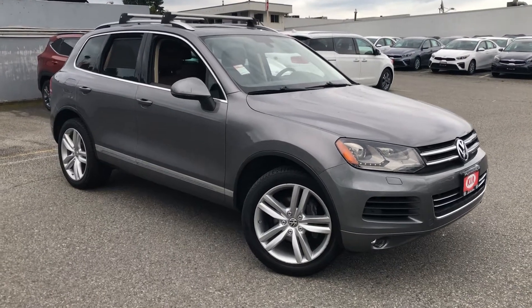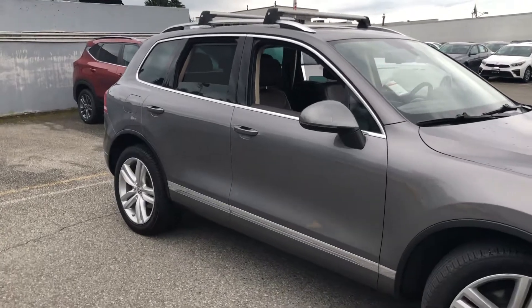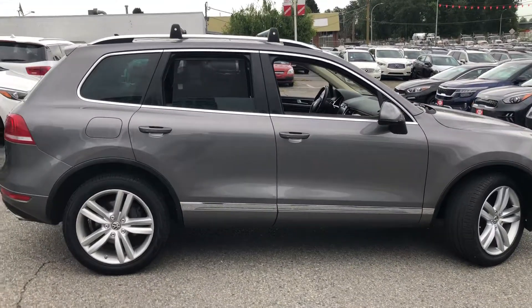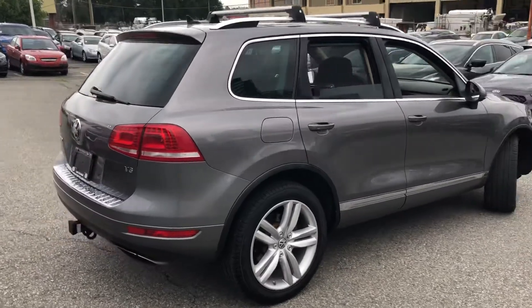Hi Stuart, this is Homer at Kia Vancouver. I wanted to show you the 2013 Volkswagen Touareg that you looked at on Craigslist. I just want to show you more highlights and features of this vehicle, since you live on the Sunshine Coast, so you can see the vehicle a little bit from afar.